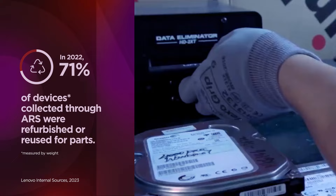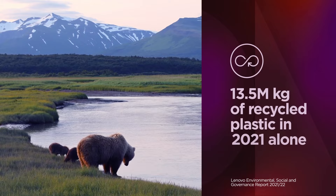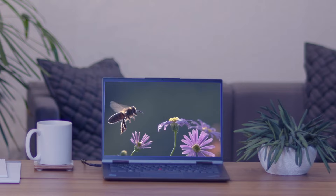At Lenovo, we're committed to achieving net-zero greenhouse gas emissions by 2050. And we're working toward that goal with built-in sustainability throughout our lineup. Nearly 300 of our products contain post-consumer recycled content. We're leading the way toward a more sustainable future.